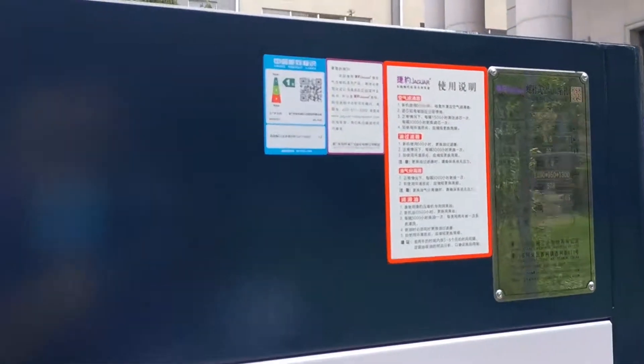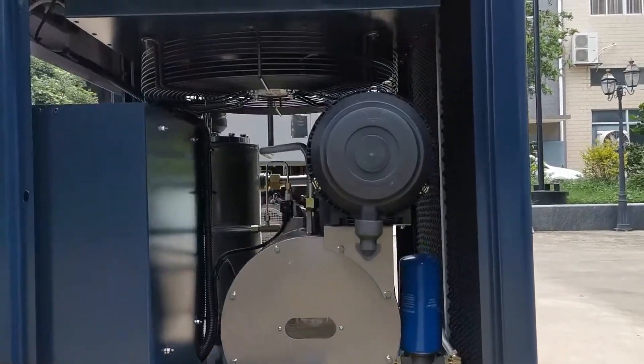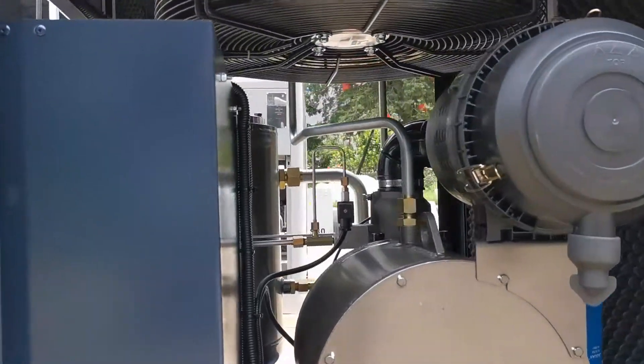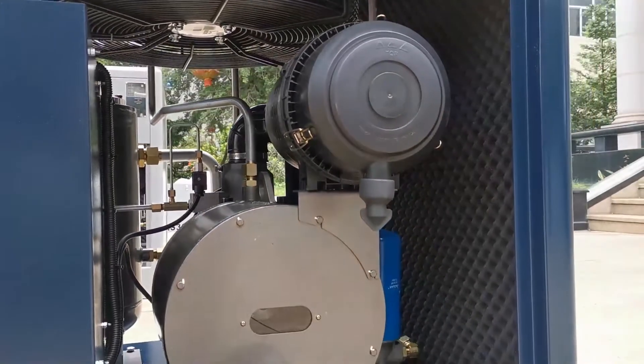Here is the nameplate — you can see the model detail and the level 1 energy consumption. And here is the air filter. The IE4 permanent magnet motor increases the efficiency by 5-10%.